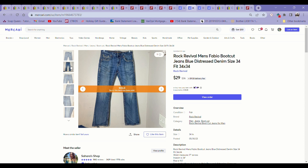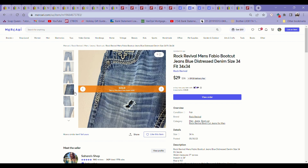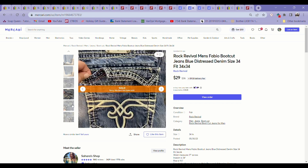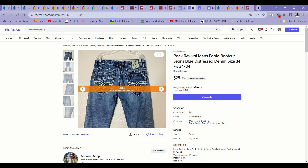These are Rock Revival men's Fabio bootcut jeans. If you watched my haul you would have seen these — they had quite a bit of staining in the upper area. I got some of the staining out but it was still very visible, they had some holes, and the button was missing on the back, so they had quite a few flaws. But these still sold in less than a week of being listed for $29 on Mercari. As soon as I cross-listed them to Mercari, they sold within like an hour on that platform. I also sold women's Rock Revival jeans on Mercari just a week before, so apparently Rock Revival does really well on Mercari.